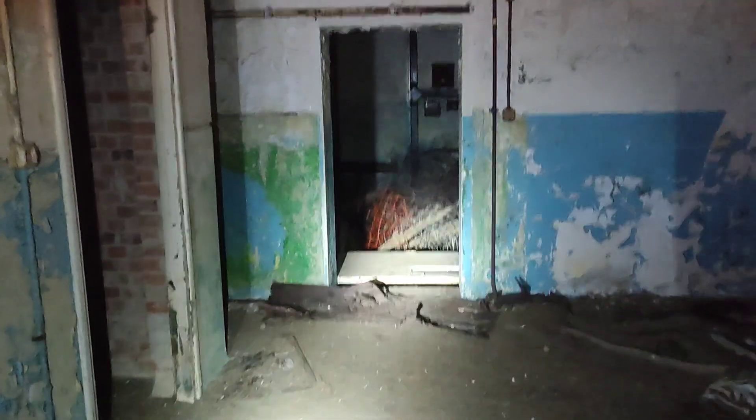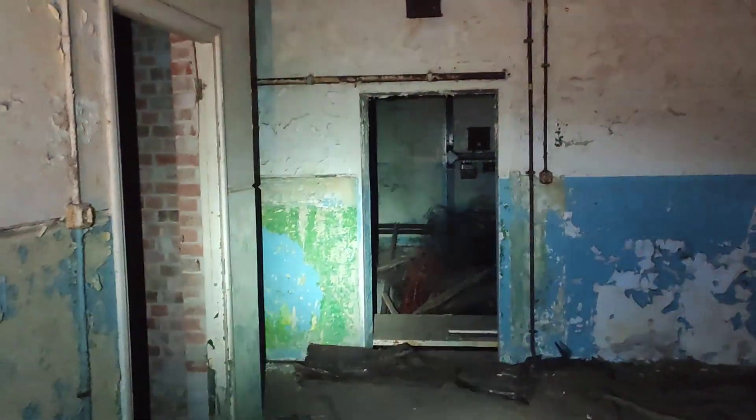It looks like they've put a door there on the floor. There they have, yeah. That's an old door that's just been put there.